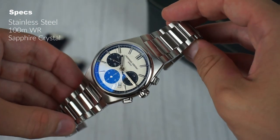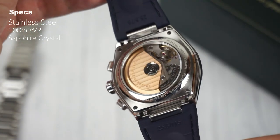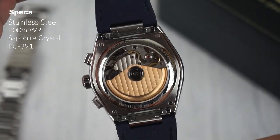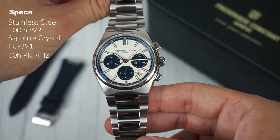Both the face and movement are shielded by sapphire crystals. Powering the watch is a Swiss-made automatic movement, the FC391, produced inside the Citizen Group, making it essentially an in-house movement. It offers a respectable power reserve of 60 hours and beats at a frequency of 4 Hz.